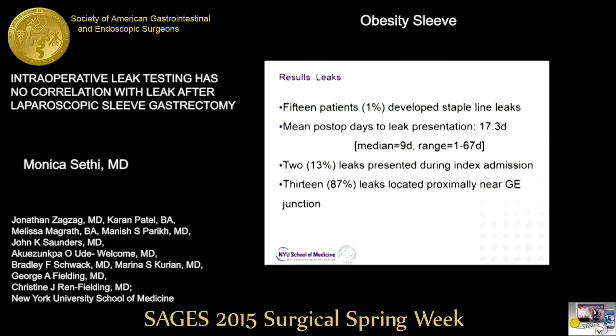Fifteen patients in our total cohort developed staple line leaks, representing 1%. The mean postoperative days to development of leak symptoms was 17.3 days, with a range from 1 to 67 days. Only two of the 15 leaks presented during the index admission, and the leak tests in those cases were negative as well. Thirteen leaks were located proximally at the GE junction; the other two were more distal but also at the staple line.